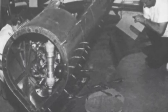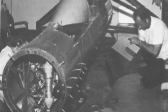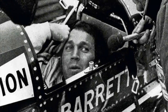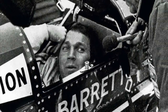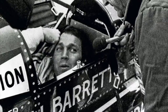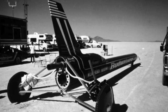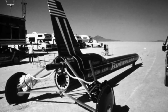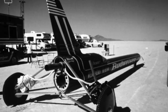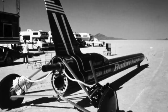Despite the project's supersonic ambitions, the design philosophy was simple: the car should have the smallest frontal area and the largest amount of power possible. Designed to fit snugly around driver Stan Barrett, the fuselage was just 20 inches wide and 24 inches high, rising to 39 inches at the top of the cockpit canopy. Overall, the car measured 39 feet 2 inches long and 8 feet 10 inches high at the top of the tail fin. Fully fuelled, it weighed 2.4 tonnes.